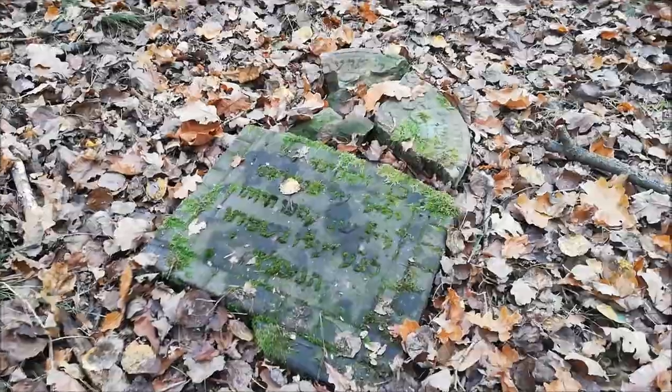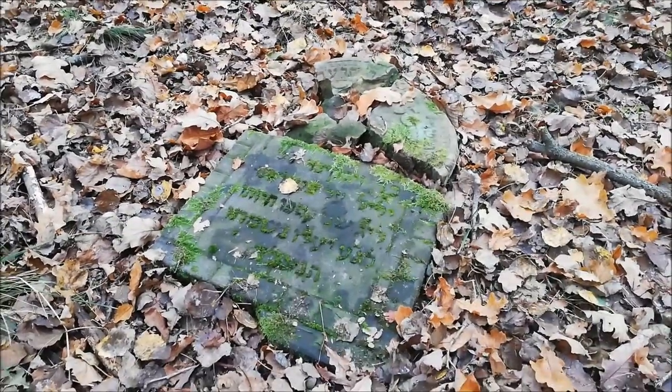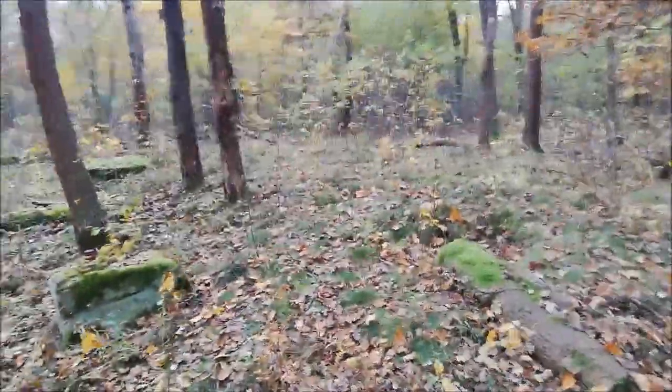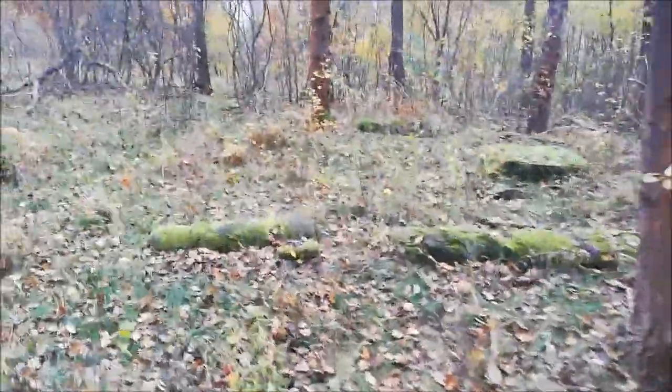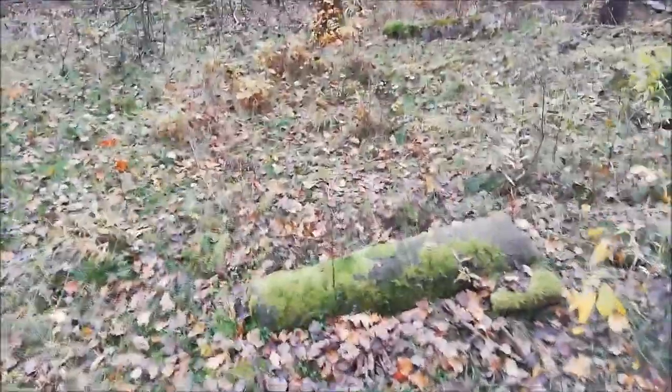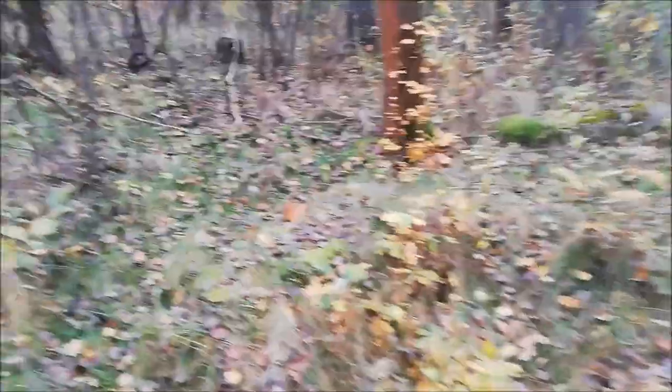Można dowiedzieć się, kogo upamiętniają. Na północno-wschodnim rogu znalazłem coś, co wydaje mi się może być pozostałościami bramy, chociaż to równie dobrze mogą być kolejne nagrobki. Tak, chyba jednak nie jest to brama — zdecydowanie.